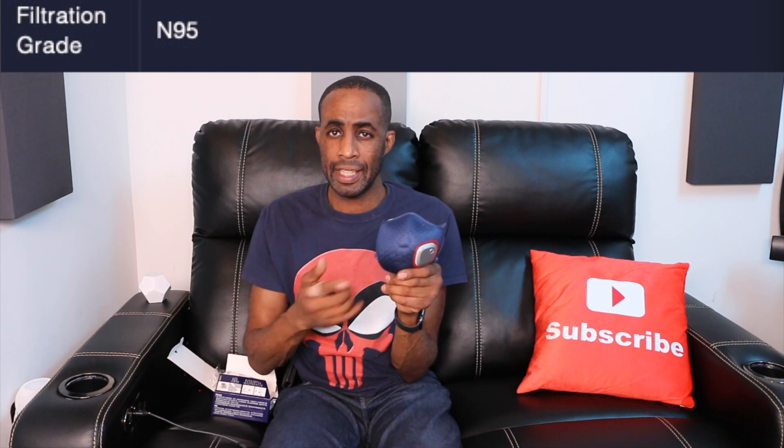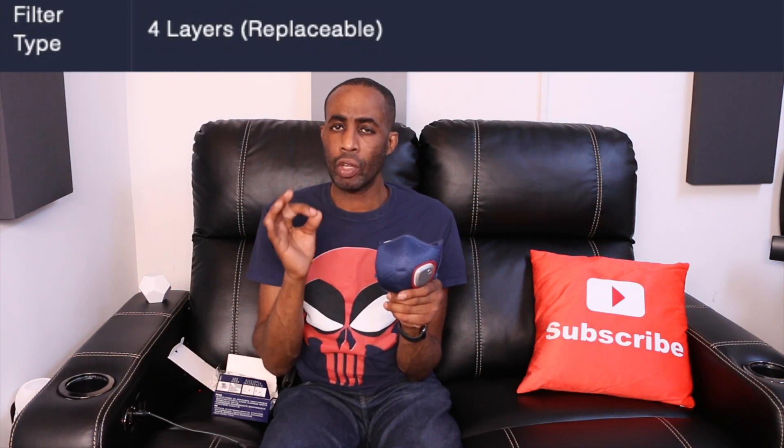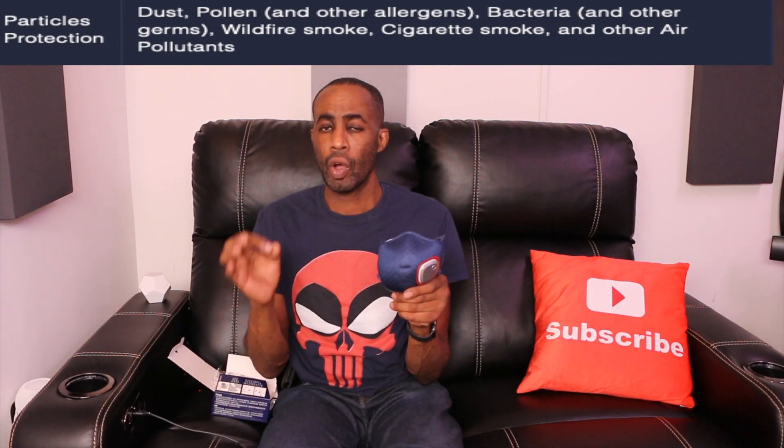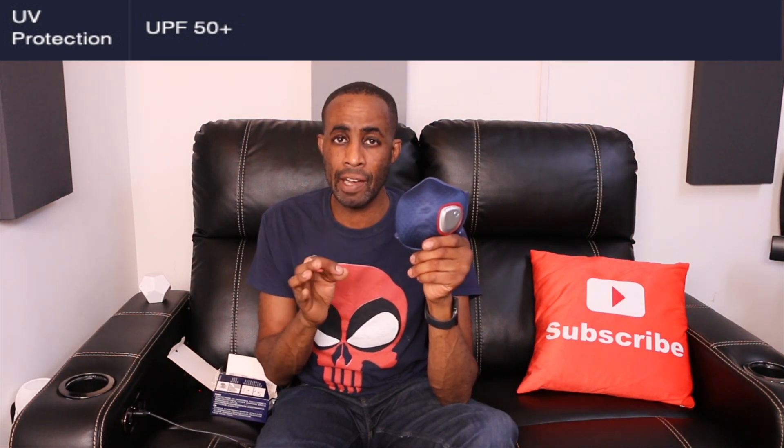Let's break down the specifications. The material type is personal use, non-medical use — so you can't use this if you're a nurse or a doctor. Filtration grade is N95 — you get a real N95 mask. The filter type is four layers and it's replaceable. PM protection is 2.5, and it's 95% efficient. Particle protection covers dust, pollen, other allergens, bacteria, other germs, wildfire, cigarette smoke, and other air pollutants. You also get UV protection with UPF 50+.